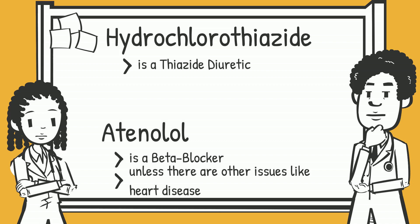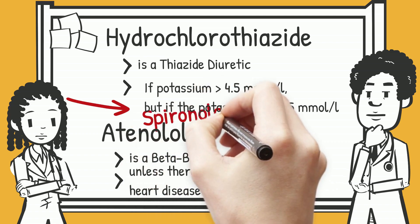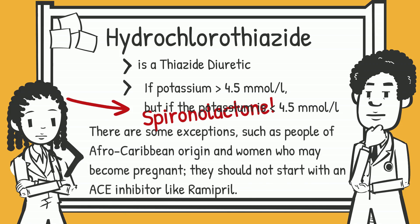Hydrochlorothiazide is a thiazide diuretic — it's not the primary choice for hypertensive patients with diabetes, but may be used additionally. If potassium is greater than 4.5, hydrochlorothiazide is used; if potassium is less than 4.5, spironolactone is preferred. There are some exceptions: people of Afro-Caribbean origin and women who may become pregnant should not start with an ACE inhibitor like ramipril.